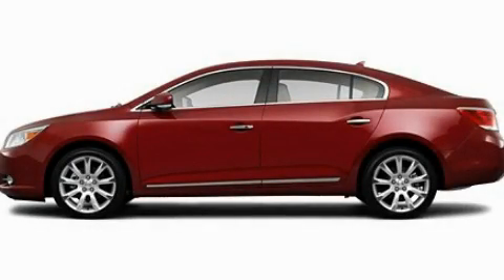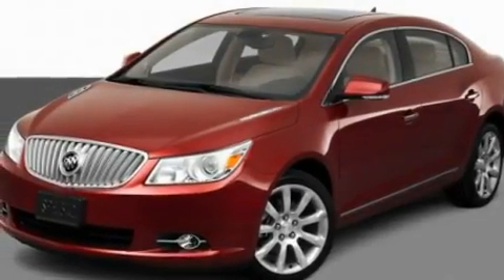This is a 2011 Buick LaCrosse. It has a four-cylinder engine and an automatic transmission.